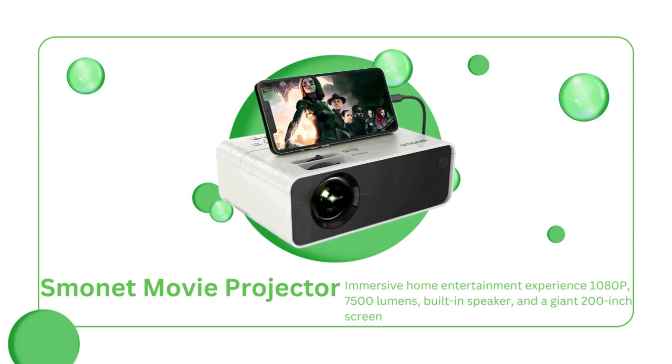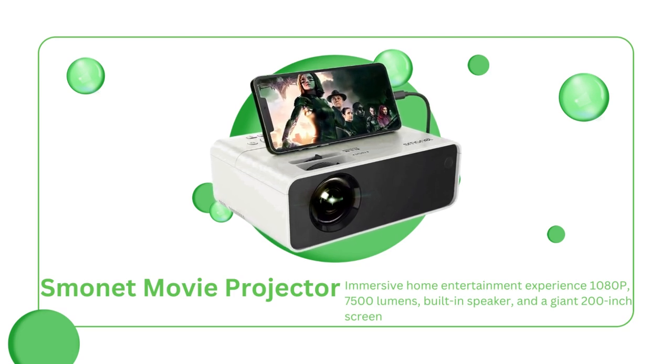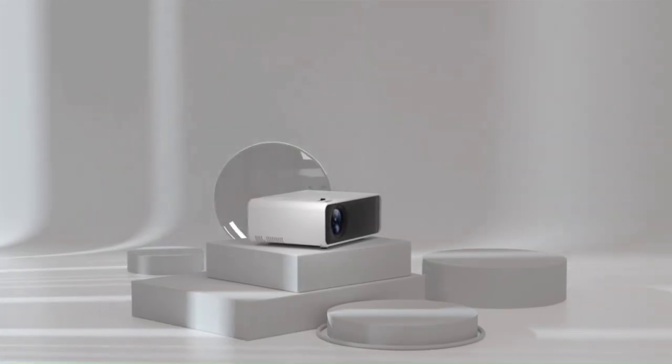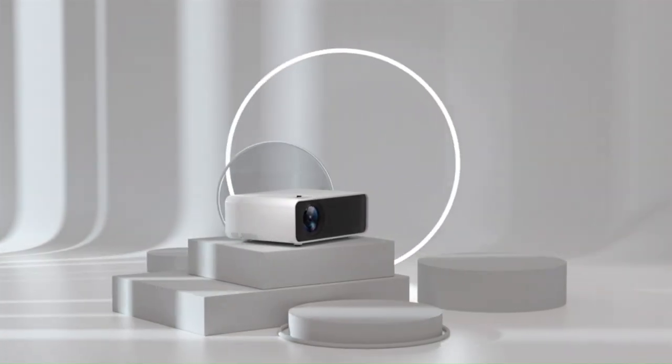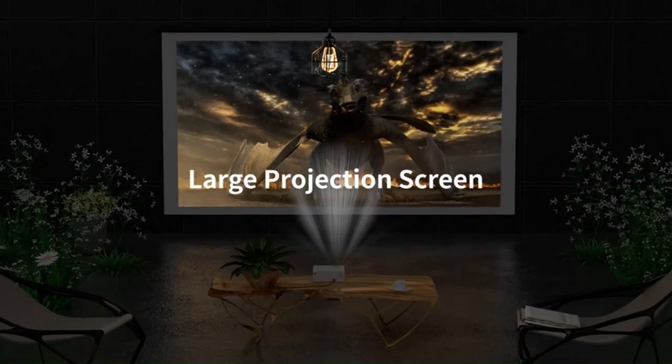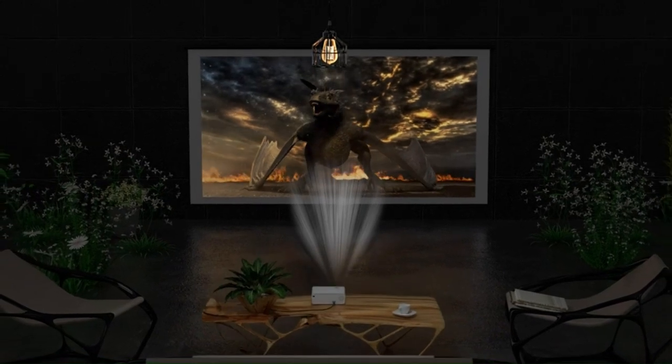Are you ready to take your movie nights to the next level? Do I have a treat for you! Introducing the Smonet 1080p Movie Projector. This little device is a game-changer. You can now enjoy your favorite movies, TV shows, and video games in stunning clarity. It's like having your private movie theater in your living room.